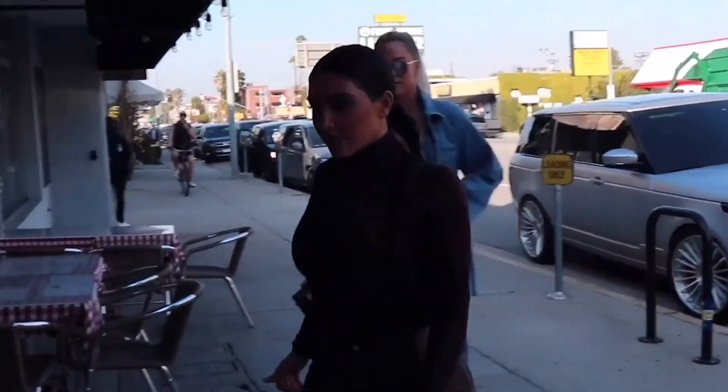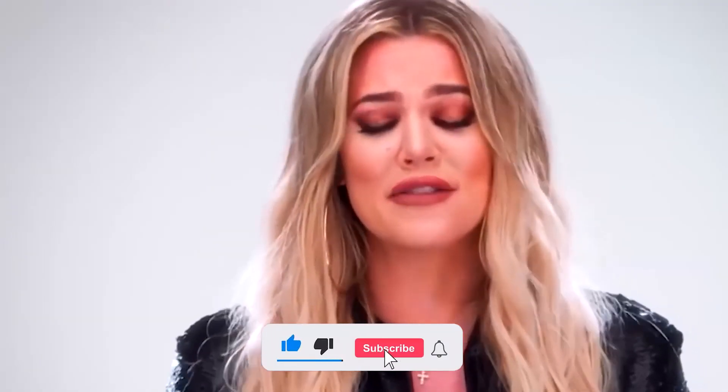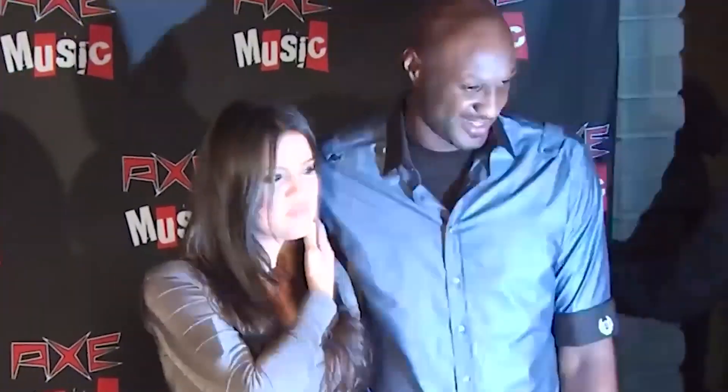And with that being said, it's time to end our video. What do you think about Khloe Kardashian's Calabasas home? Let us know in the comments. Like this video and make sure to subscribe to the channel for more amazing videos like this. We'll see you in the next video.